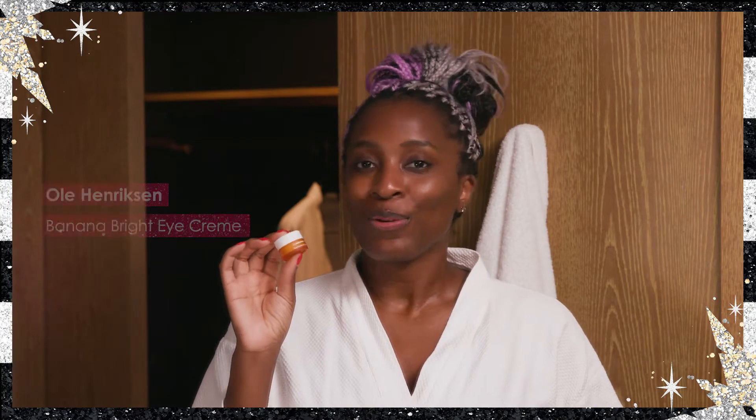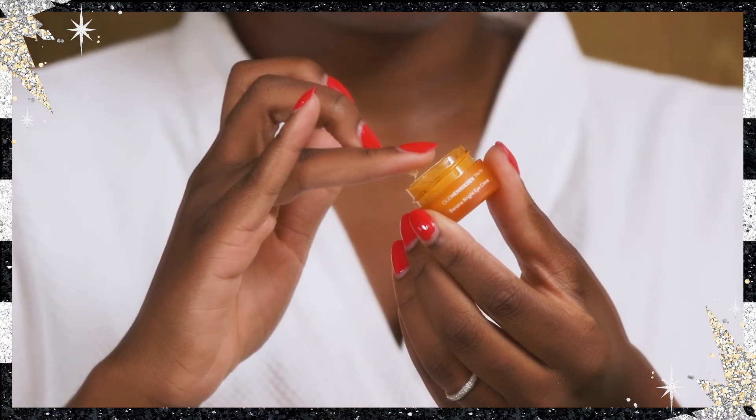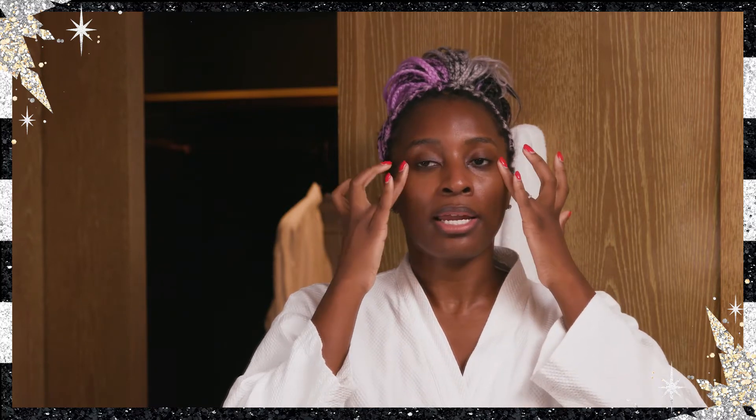Next, we're going to go in with Ulla Hendrickson's Banana Bright Eye Cream. This is a cult favorite — it's really known for smoothing your fine lines, brightening up your eyes, and giving you an overall beautiful eye glow. I always like to use my ring finger because it's actually the softest finger on your hand. Use just a little bit because a little goes a long way — put it between your ring fingers and then lightly work it in around the eye area.